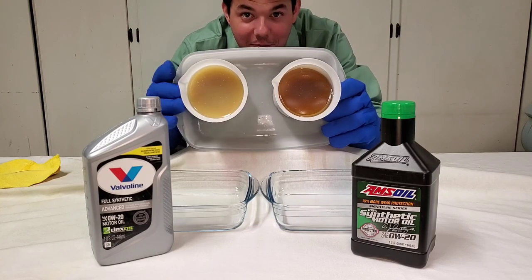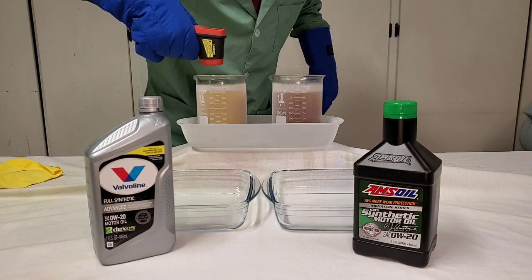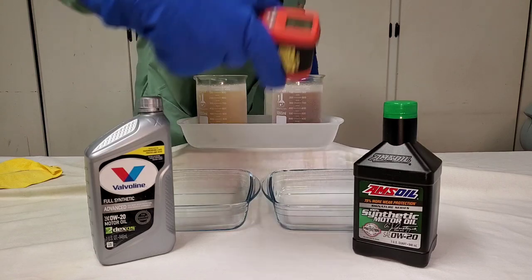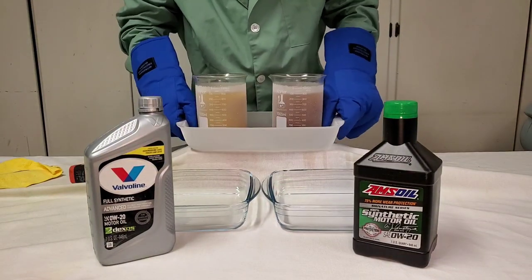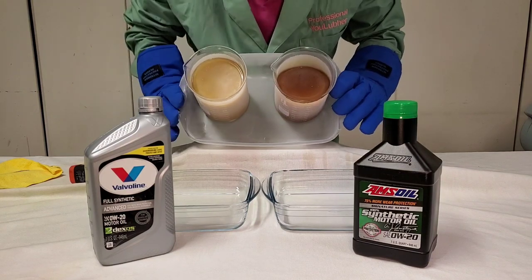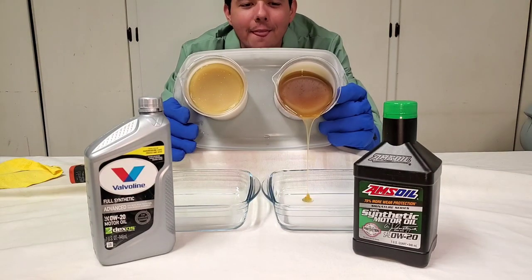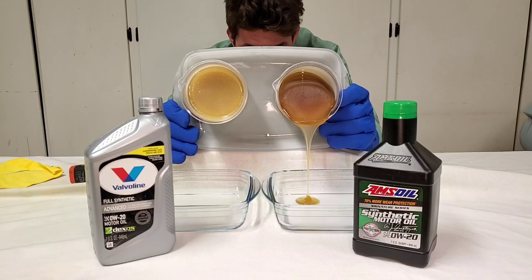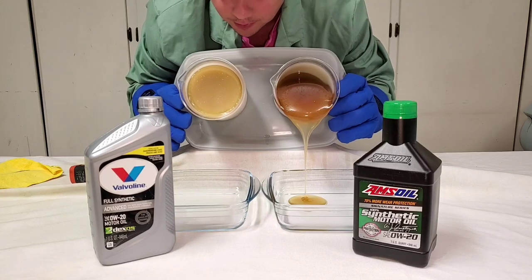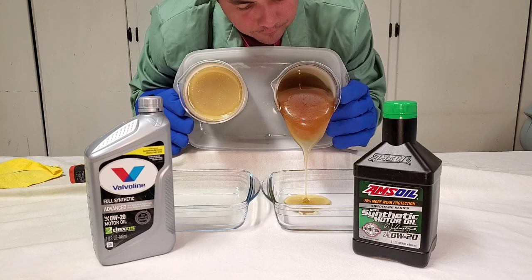All right, we'll be back in five minutes. And we're back. Negative 51. Negative 48.3. Negative 51.